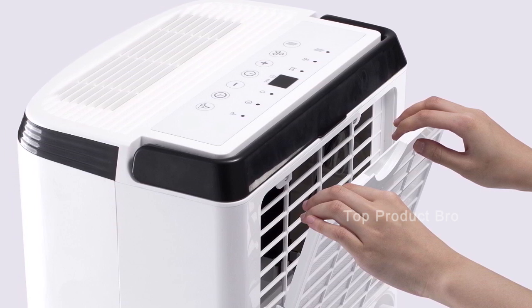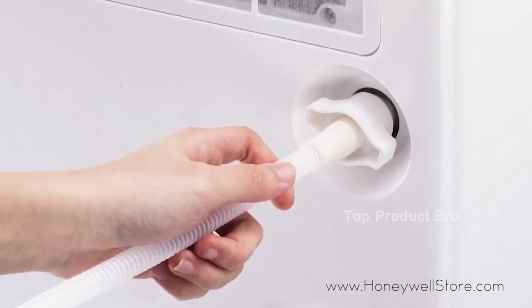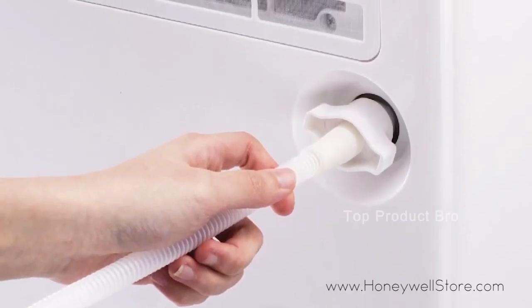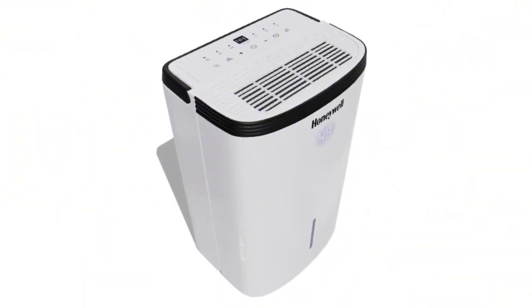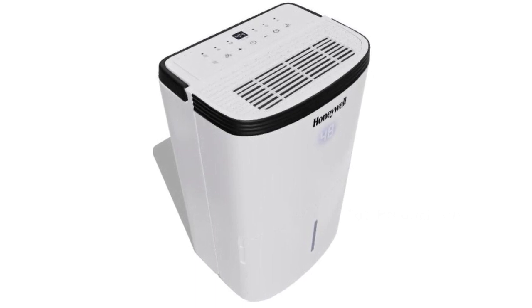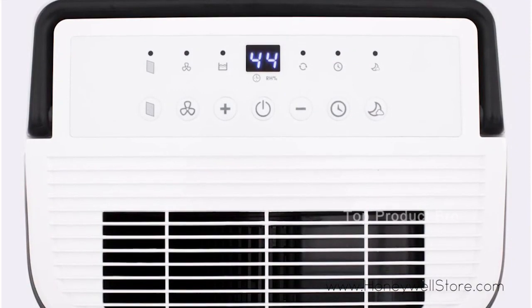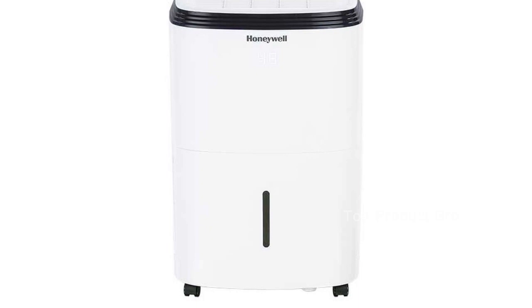Additionally, it has a durable air filter with a clean filter alert that helps reduce dust and washes clean under a faucet. The digital humidistat control automatically activates dehumidification based on preset room conditions. It also features a 24-hour energy-saving timer, sleep mode, low temperature operation, auto-restart after a power outage, and smooth gliding wheels.